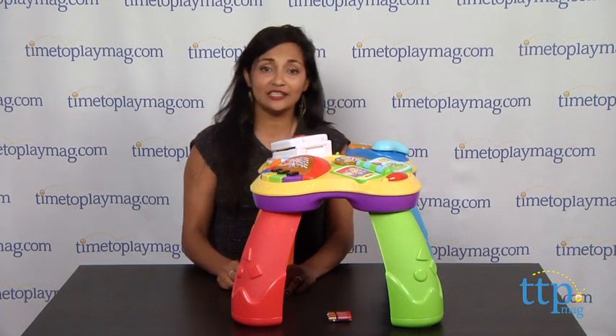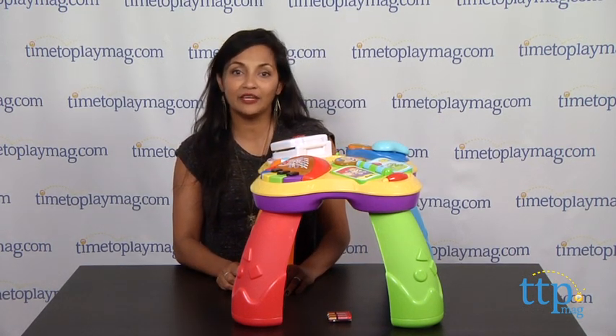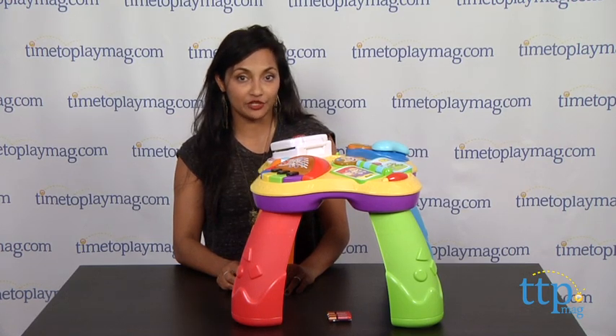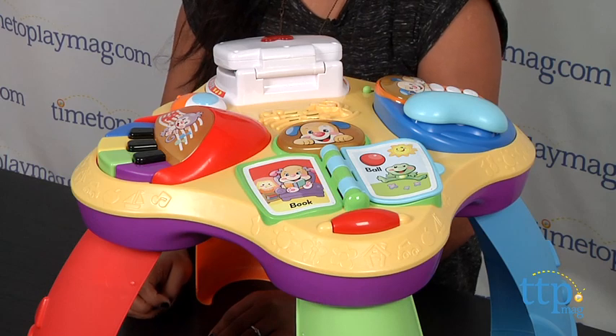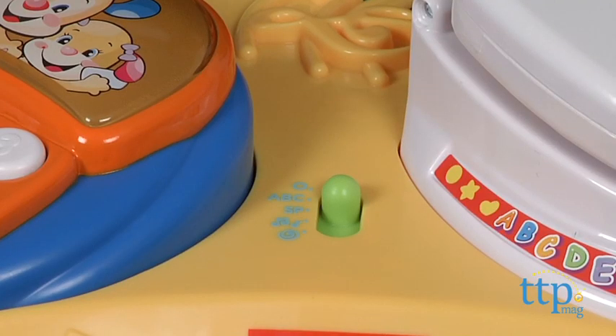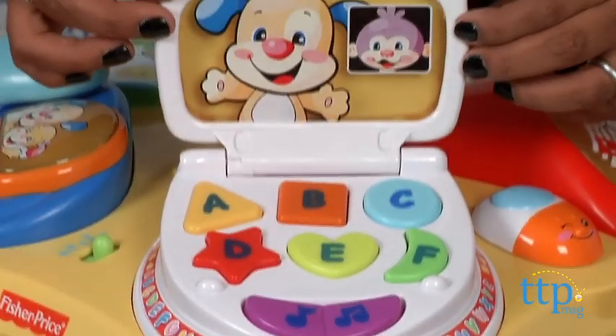Hi everyone, this is Maria with TimeToPlayMag.com. Here we have the Laugh and Learn Puppy and Friends Learning Table from Fisher-Price. This is a one-stop shop learning table with four modes of play: music, learning time, play, and Spanish selections — there is no shortage of activities.